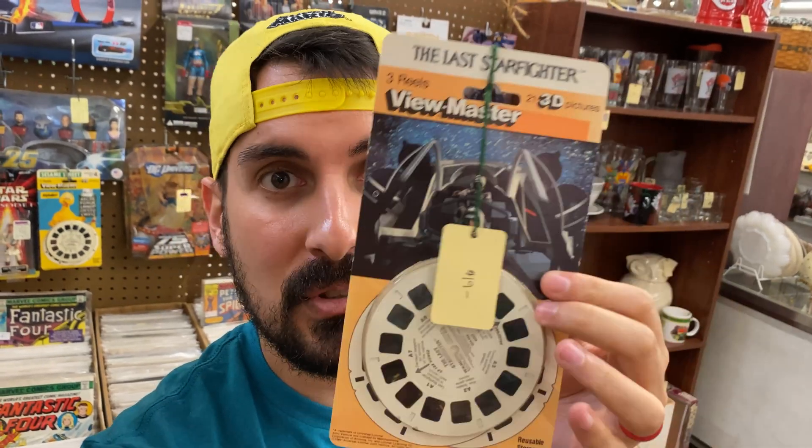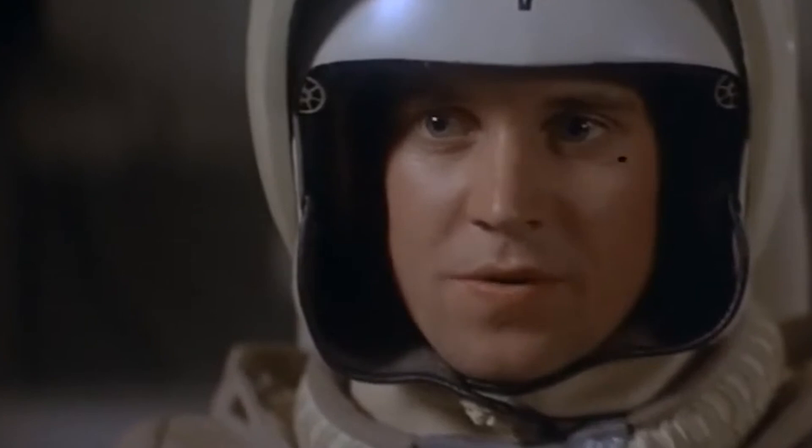Check this out — I just found a Last Starfighter ViewMaster. Very cool. Something I've never seen before out in the wild. This is it — here we go.